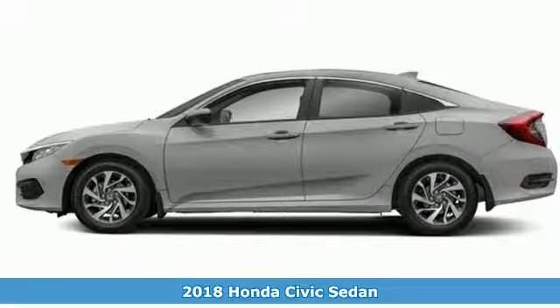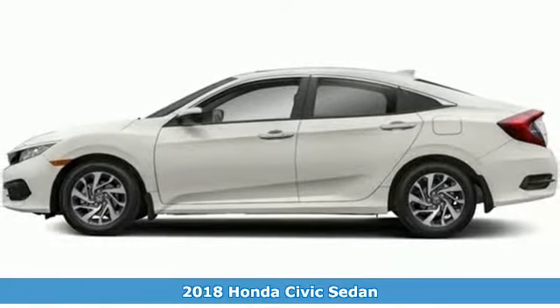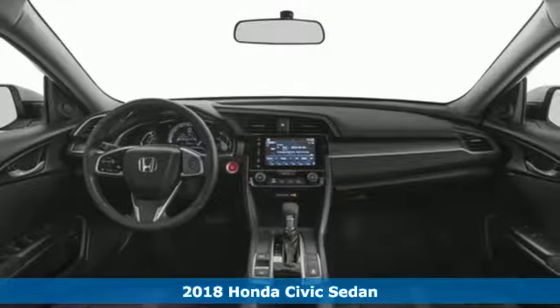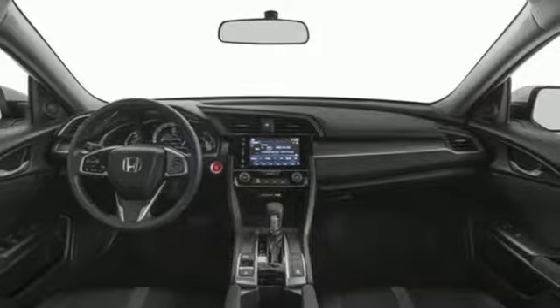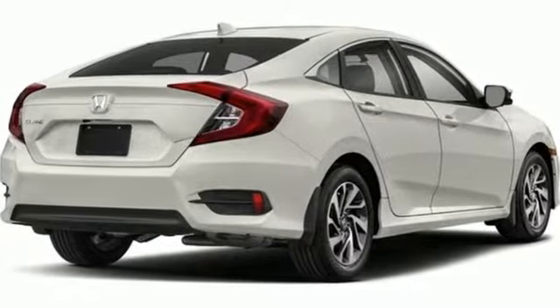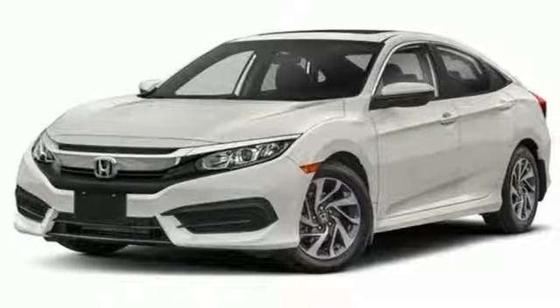It's a 2018 Honda Civic Sedan. Beautifully designed and impressively equipped, this Civic is a cut above the rest. The sleek exterior with distinctive cut lines and dynamic LED daytime running lights create a look that keeps getting better.